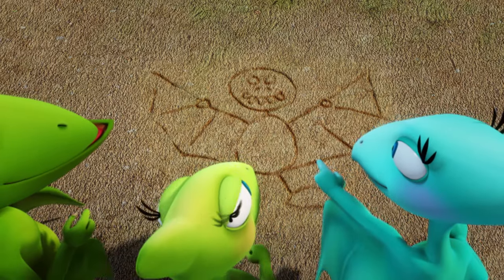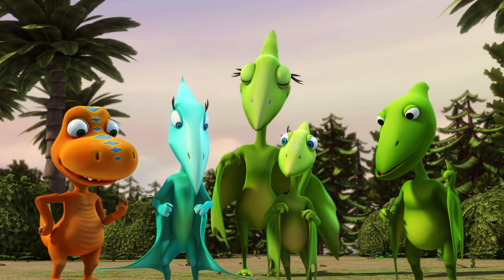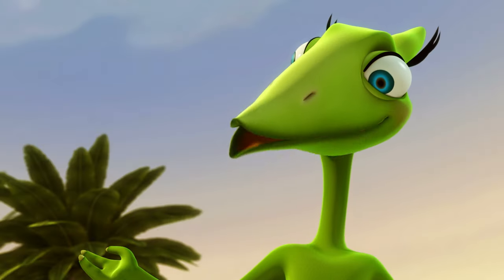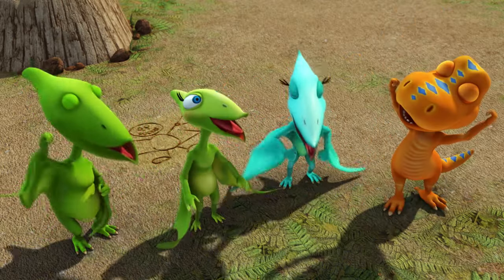Maybe the wings need to be wider? Maybe the leaves need to be bigger? Maybe the sap needs to be stickier? I bet the Troodon Engineers at Dinosaur Train Industries could help. Why don't we take the Dinosaur Train to Troodon Town and ask them? Yeah! To the Dinosaur Train!